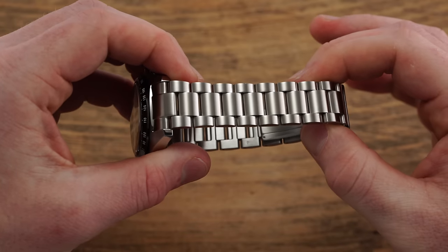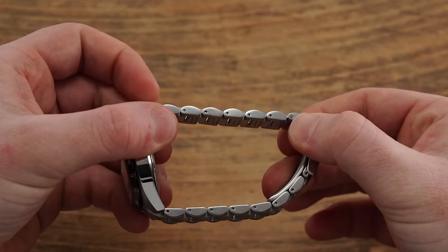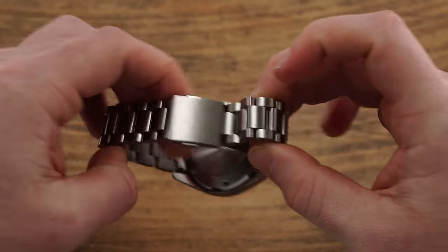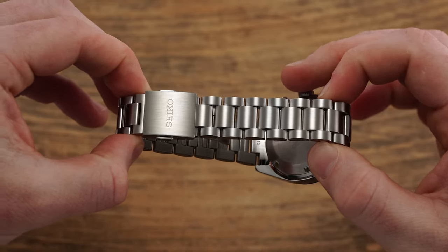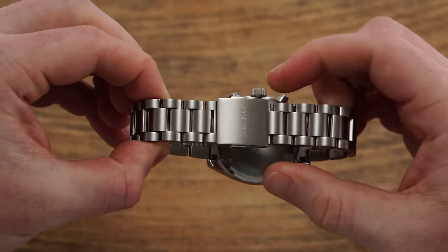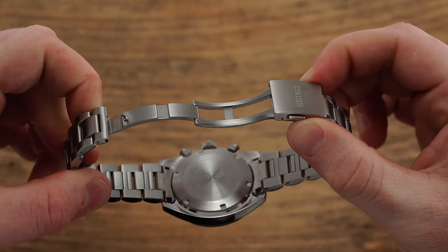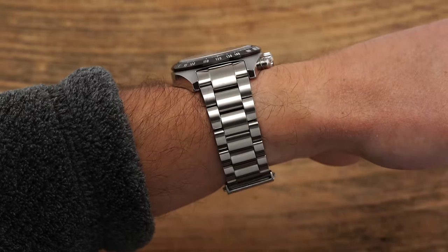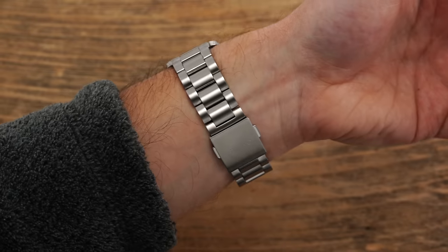Set within 20mm lugs, the watch offers a straightforward three-link style bracelet with brushed top surfaces and polished sides. The bracelet, adjusted with a pin and collar system, tapers to 18mm, terminating with an abbreviated clasp that pairs stamped and milled components but foregoes half-lengths and offers only two points of micro-adjustment within the clasp, which could make finding a perfect fit challenging for some. Seiko often leaves a lot to be desired with their bracelets, but this one is perfectly adequate for the price range — apart from the lack of micro-adjustment, it should come with little qualms among owners.